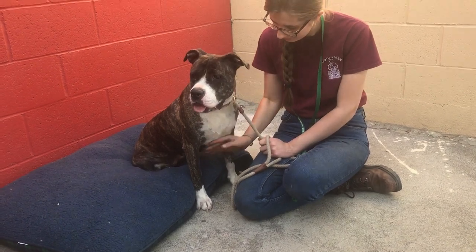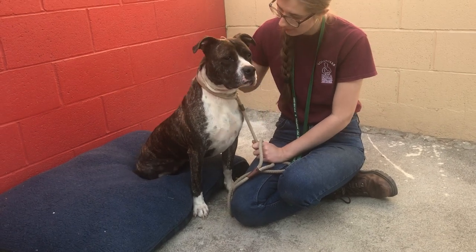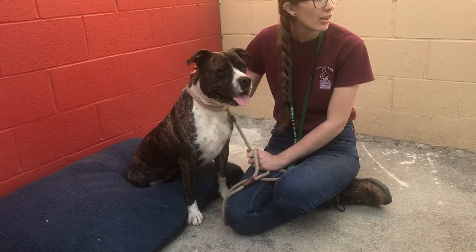Also, larger kids, bigger kids, because she's friendly but she is strong. She might just knock them over.